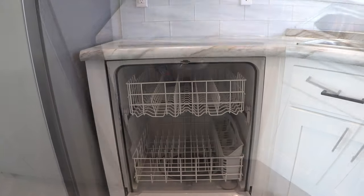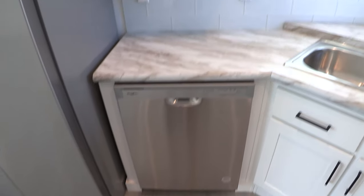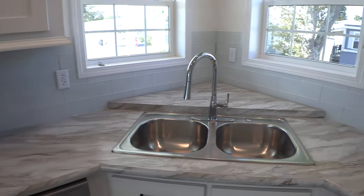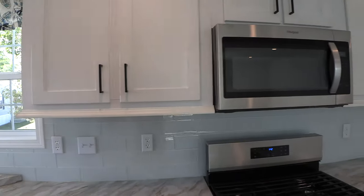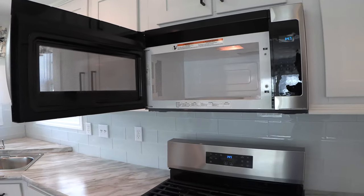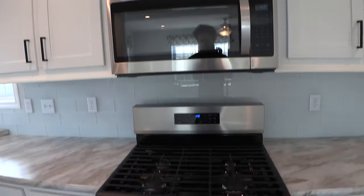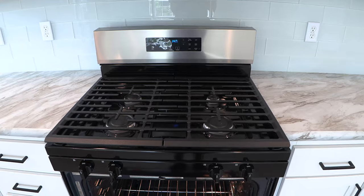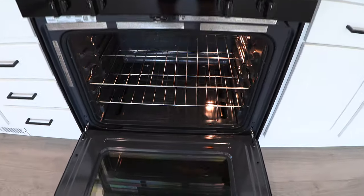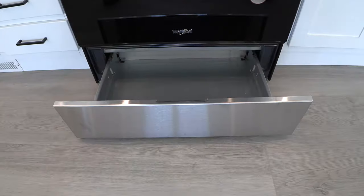Here's the dishwasher. And you have the double sink here with an extendable nozzle on the sink. Here's the microwave right above the stove oven combination. And underneath the stove you have a little heating tray.